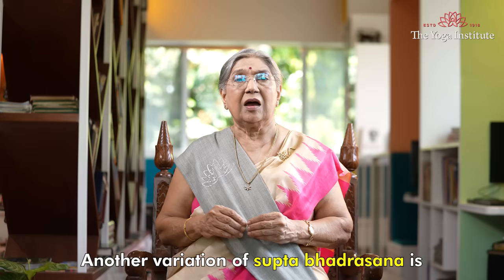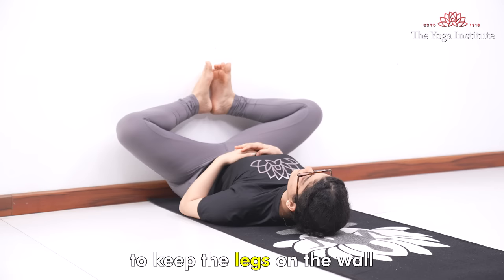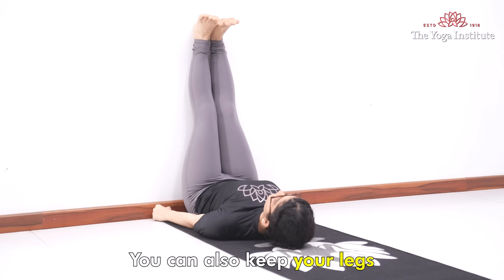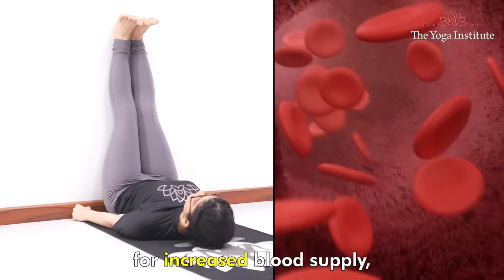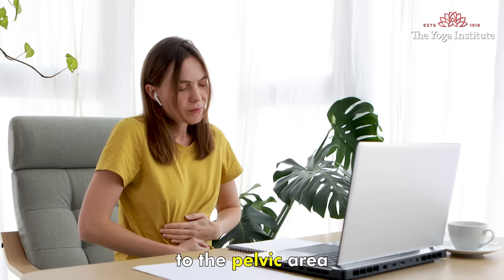Another variation of supta bhadrasana is to keep the legs on the wall in the same bent position. You can also keep your legs straight up the wall for increased blood supply to promote blood flow to the pelvic area and reduce inflammation and pain.